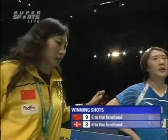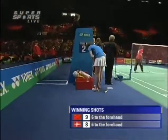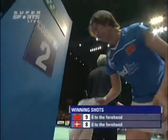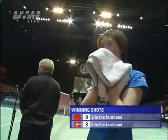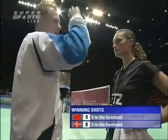Very impressive here in the early stages. Winning shots — six to the forehand. Both players pressurizing the forehand, actually. One of the eight winning shots from the game: six of them came to the forehand. We always assume that Lu Lan is going to the backhand side, but that's not always the case.